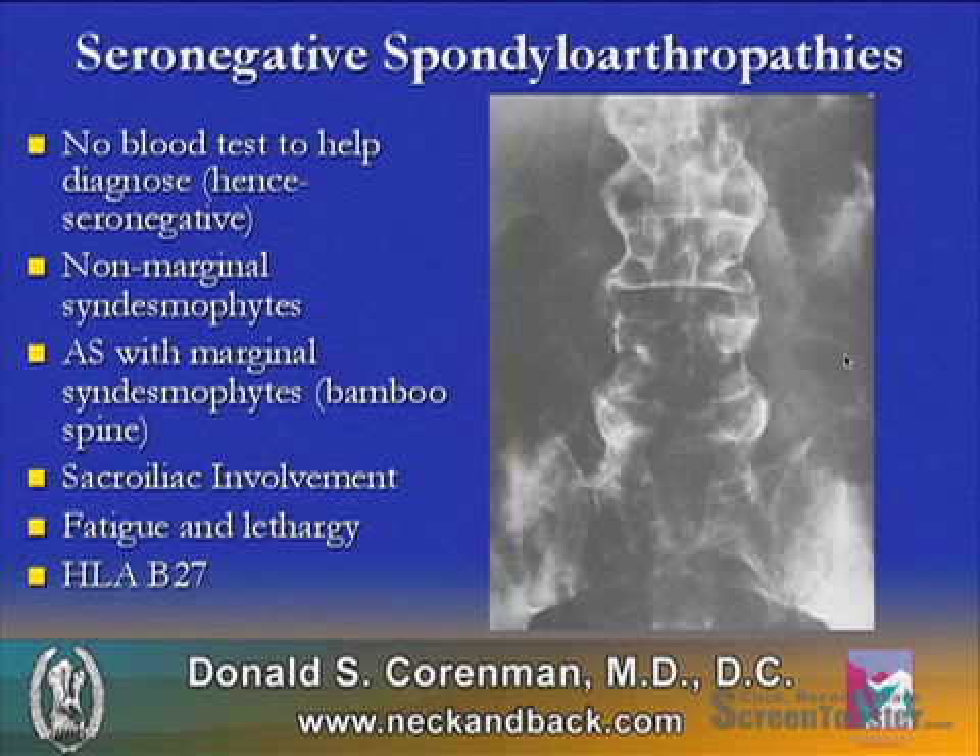Seronegative spondyloarthropathies develop non-marginal syndesmophytes — spurs that join the vertebrae together that are not right on the margin; they actually swing out. Marginal syndesmophytes that go right edge-to-edge are typical with ankylosing spondylitis.